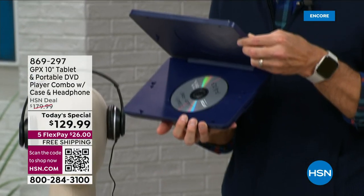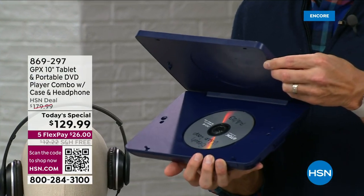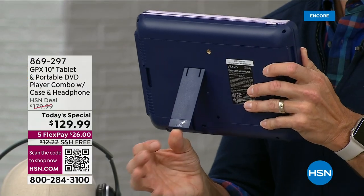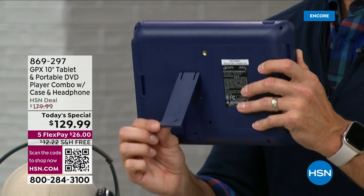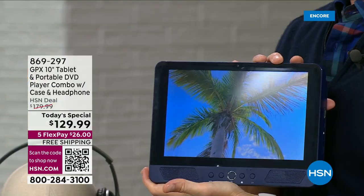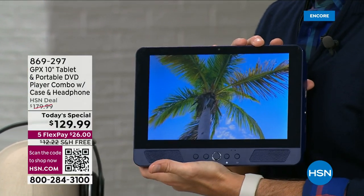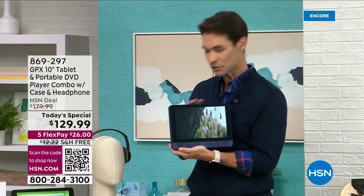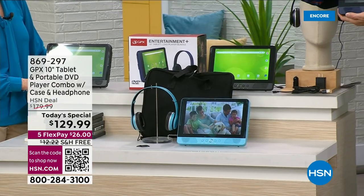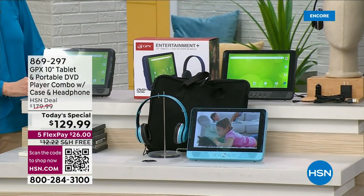I'm going to turn it so you can see where the DVD player is — because if you just tuned in, you're thinking that is a great-looking tablet for $129.99, that is a great price. The kids who still have those DVDs they love, watching the same ones over and over — you pop it in right there, close it, and now you can use it as a tablet or watch your DVD. See the little kickstand in the back — you're not laying it flat on the table or on your lap. My DVD is already playing. $129.99, but that's not all.